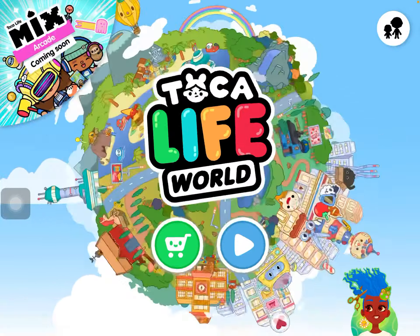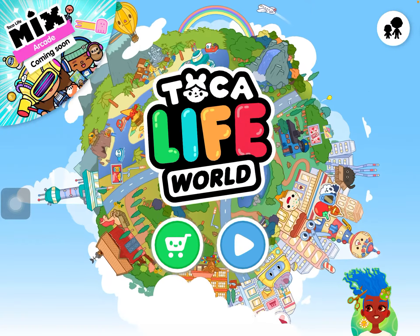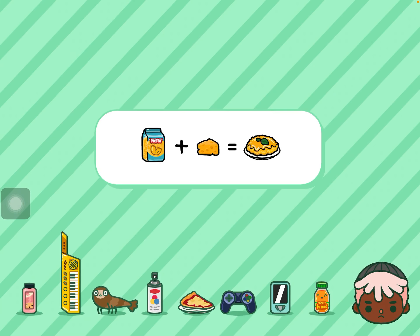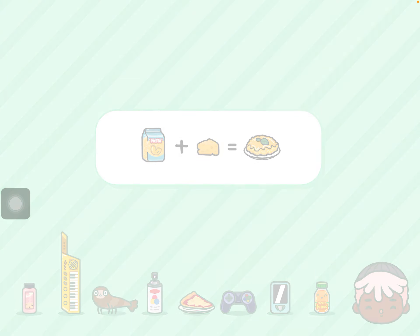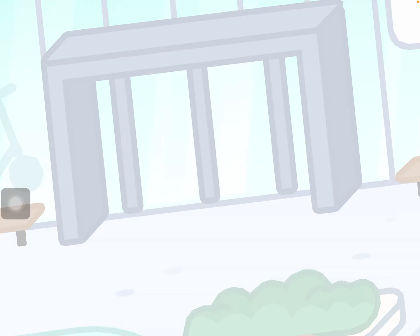I'm going to be showing you a little bit of stuff in my favorite places that I like to go to most of the time. I don't have everything in Toca Boca, I just have some stuff. I'll show you the places where I like to go — the first place is the mall.